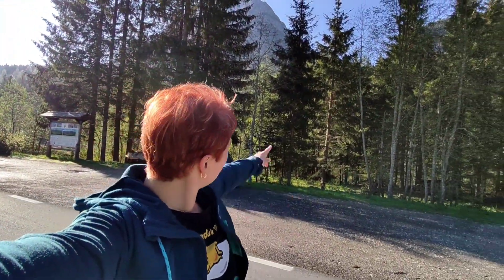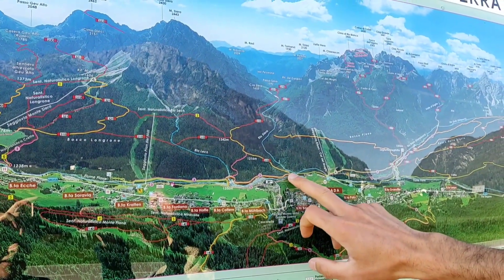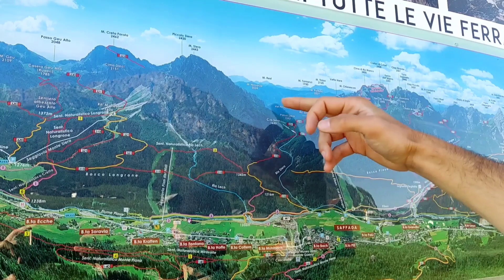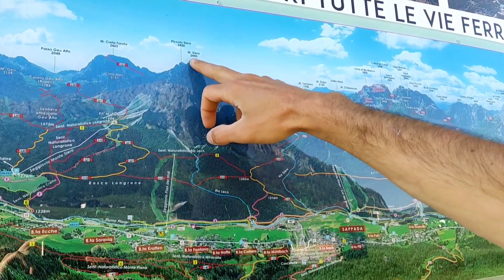Going to the top of that mountain over there. From here we will do this trail, 116, until this path. And then we will take another trail on the other side of the mountain and we will climb in order to reach the top of Monte Sierra.